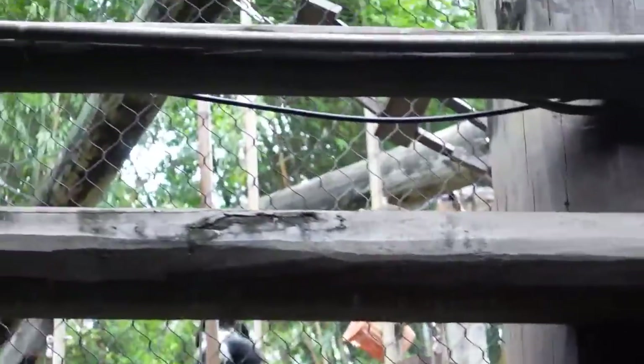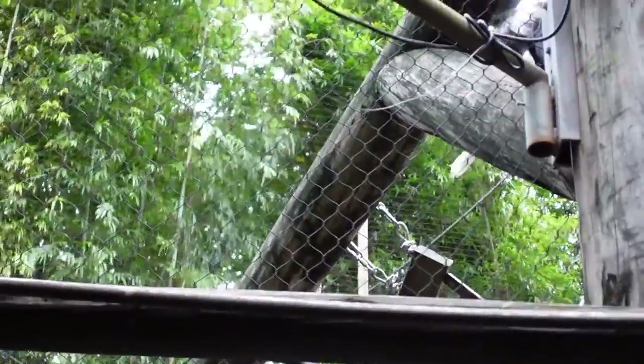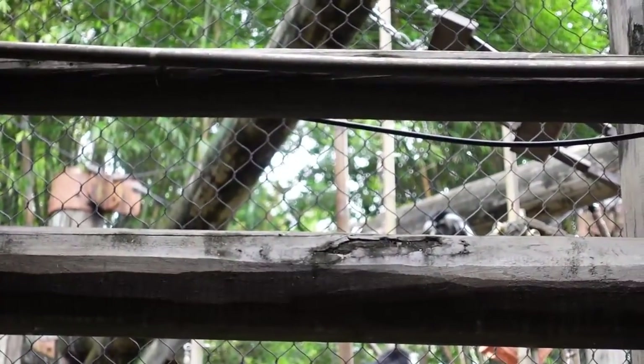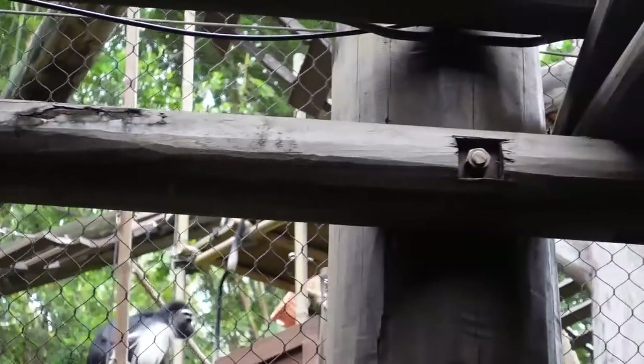This is a fun habitat. I got the baby really well right now — there it is, there it is. Amazing. These guys are cool.